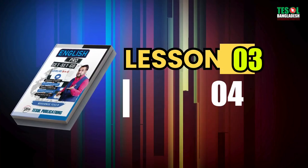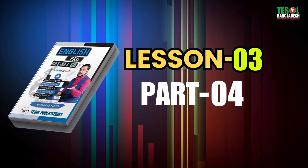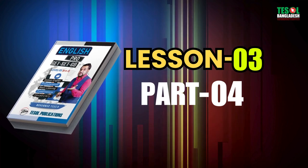English Pro. Get. Set. Go. Level 1. 6-in-1.